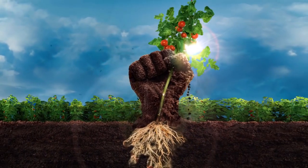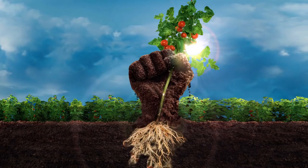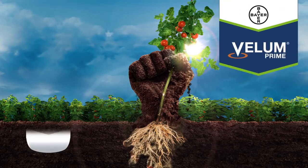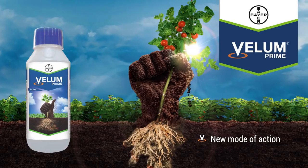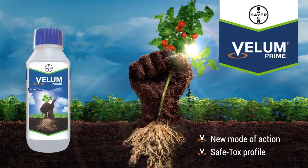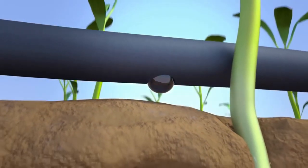Introducing a revolutionary innovation for the control of nematodes — Bayer presents Velem Prime, a technologically advanced nematicide. Velem Prime offers a new mode of action for nematode control. It is the first nematicide offering a safe toxicological profile for operators as well as the environment, and is safe to the crop.